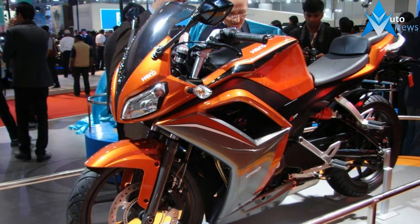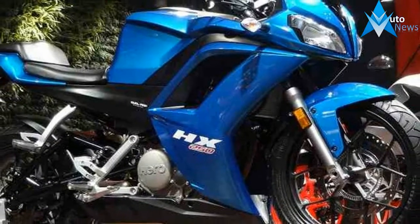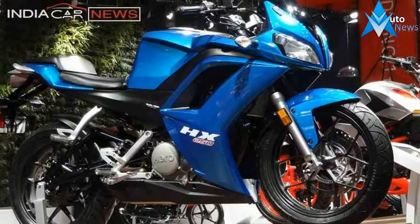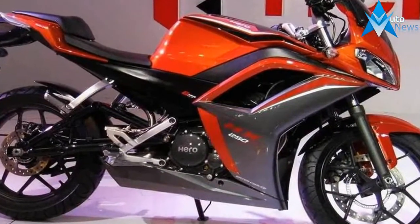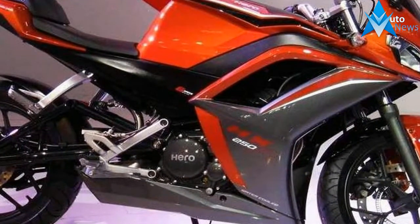Hero has got a number of new models up its sleeve for the domestic market, one of which is the HX250R. Unveiled first at the 2014 edition of Auto Expo, the motorcycle will sit in the 250cc segment.